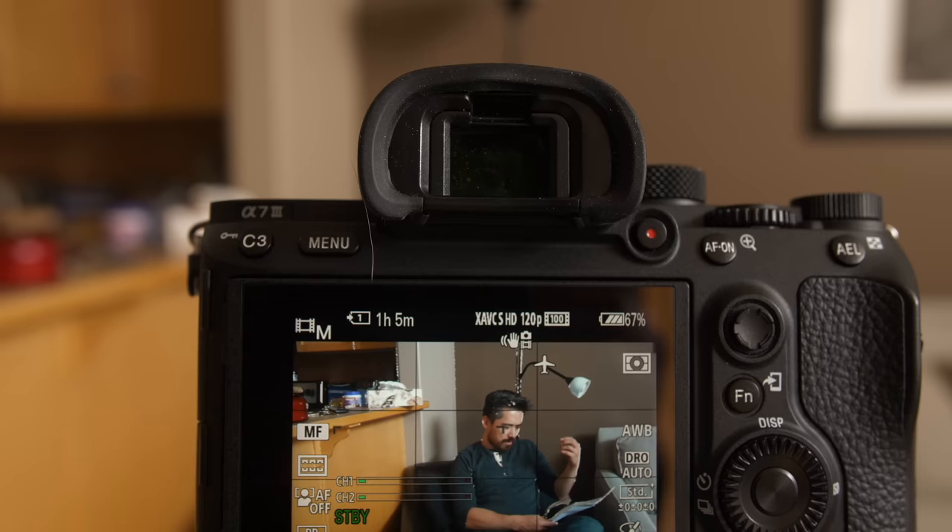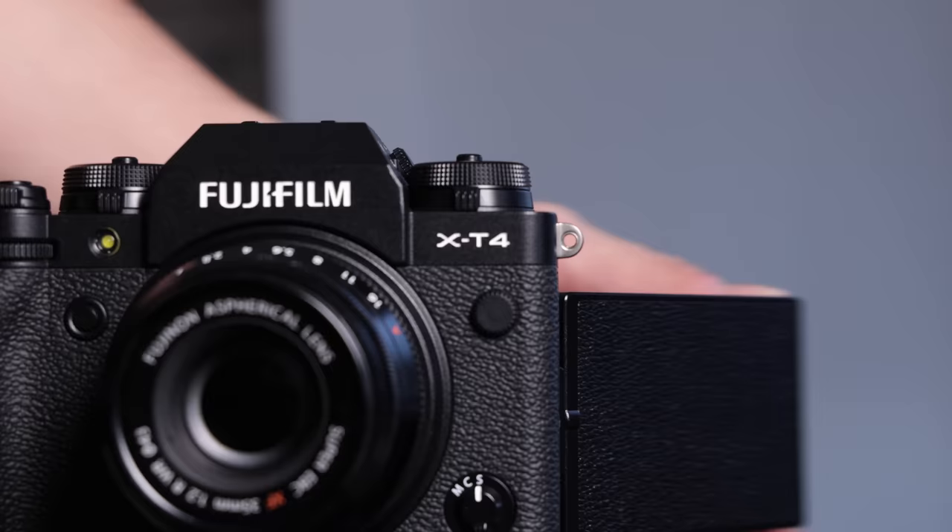On displays: the A7 III has a decent EVF with good optics, but the X-T4 wins clearly with a 3.69 million dot EVF versus the A7 III's 2.36 million dot EVF. The X-T4 also has a fully articulating rear panel, which both hosts are proponents of — Jordan admits he has no defense on that front.